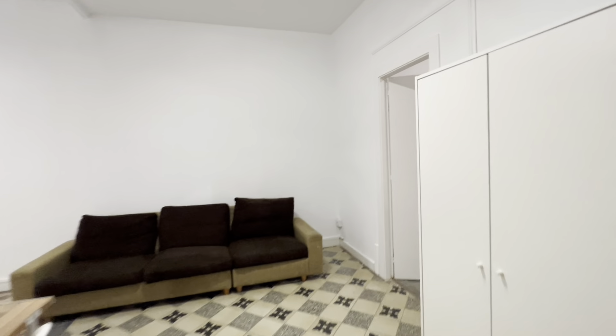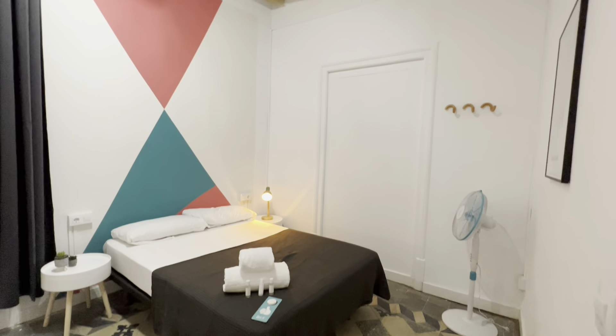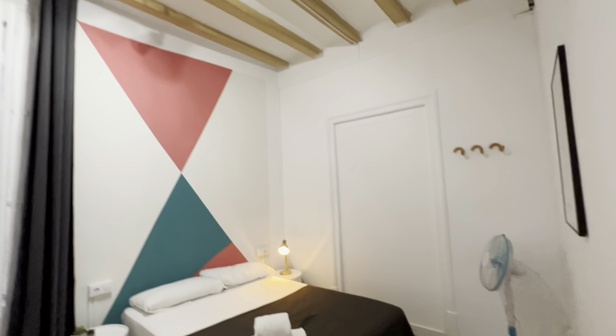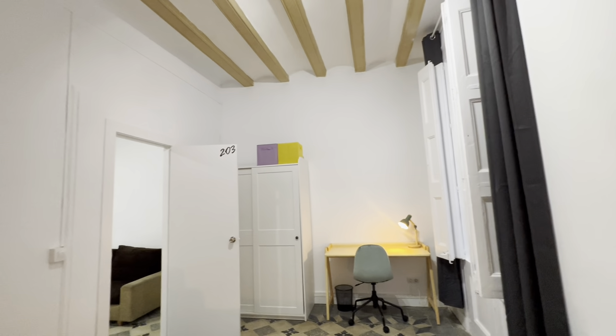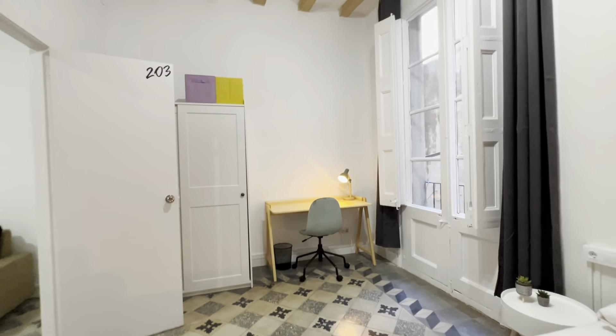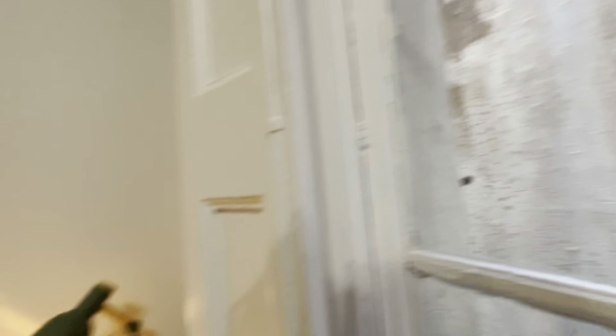Following with the numbers, this is bedroom three. It has a double bed, little night table with lamp, fan, hangers, mirror, and a desk over here. This room faces the interior patio, so it's very well ventilated and bright.